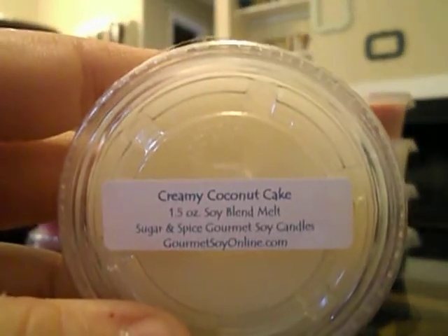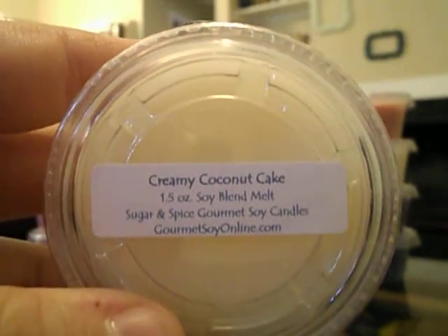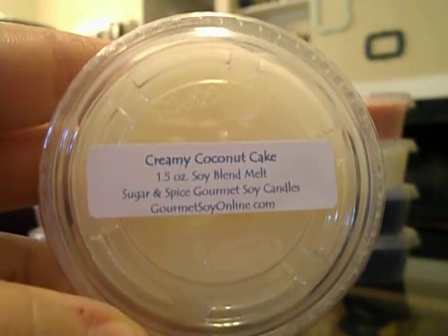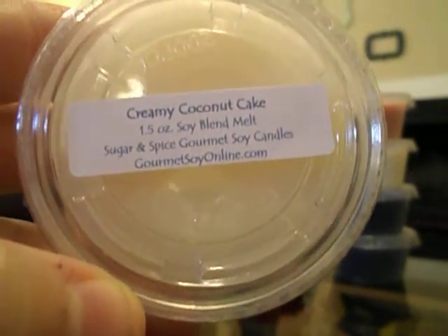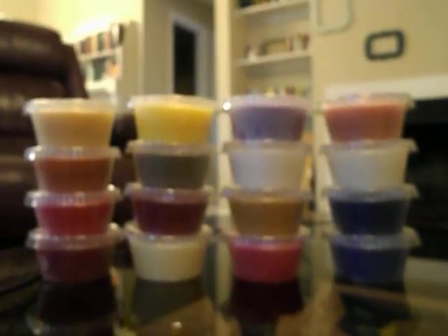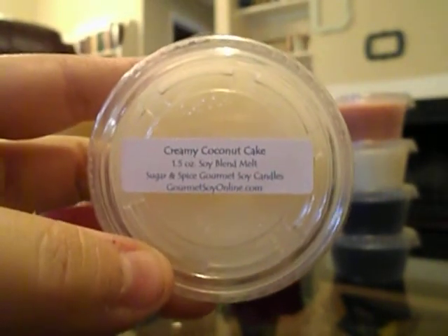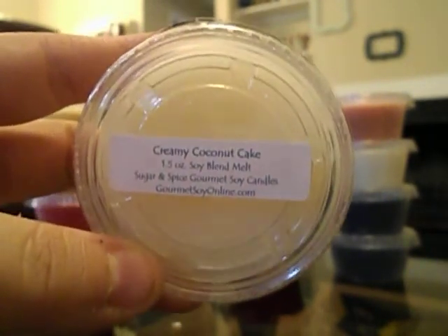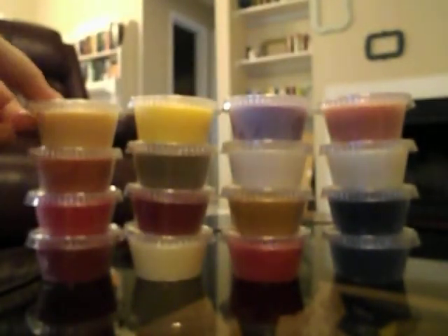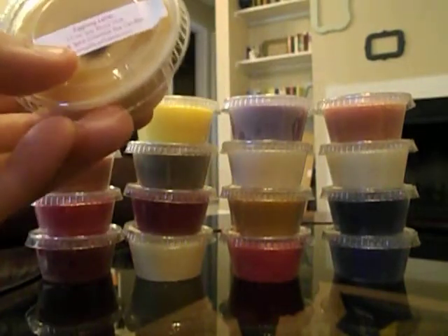This is Creamy Coconut Cake. It smells like — if you're familiar with Lush — it smells like the coconut in the discontinued I Should Cocoa soap and the Curly Wurly shampoo. It's sort of an almondy coconut. I don't actually like that scent from Lush, but I think the cake in this makes it better, and I actually really like it. I'm glad that one was included as a sample.